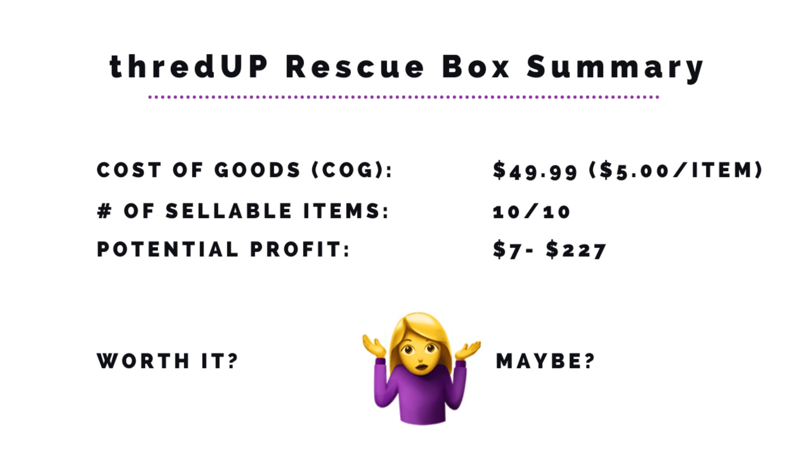Is it worth it? I don't know if this 10-pound box is worth it — it's a maybe. If I only make $7, that's a lot of time spent for very little. If I can make at least $50, I'd say it's worth it — but only time will tell. I think that wraps it up — if you liked this video, hit the thumbs up and subscribe below. I have a 25-pound men's box and a 25-item women's mixed box downstairs to unbox, so stick around if you like this sort of content and I'll see you in the next one!